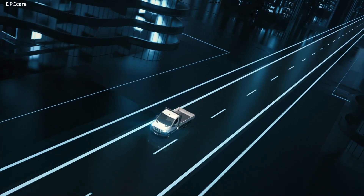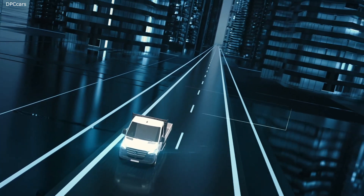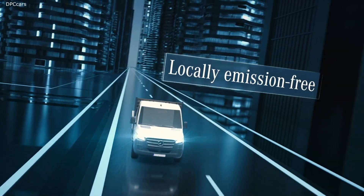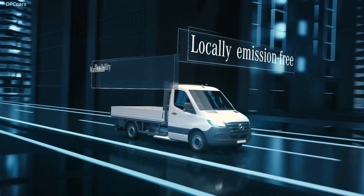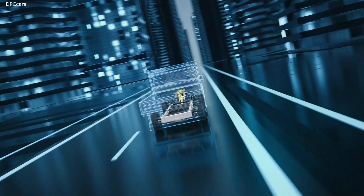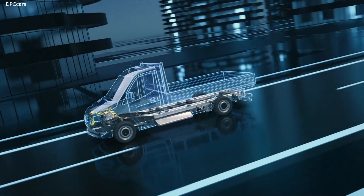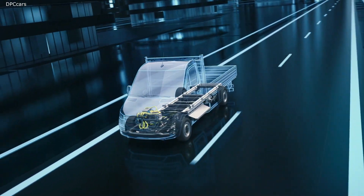The next milestone is the completely newly developed next-generation eSprinter. It combines local zero-emission transport with high flexibility in terms of range and body variance. The technical basis for this is the Mercedes-Benz Vans Electric Versatility Platform, an intelligent modular solution with three core elements.